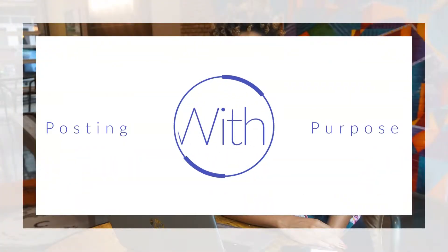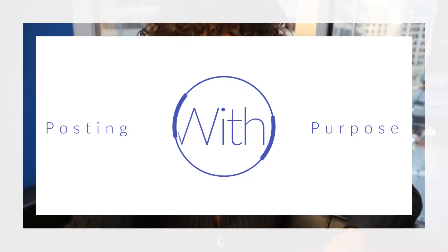Hey guys, I'm going to walk you through the process of what Posting with a Purpose actually is and how I'm going to help you with your Instagram content plan.